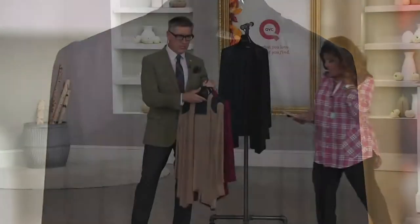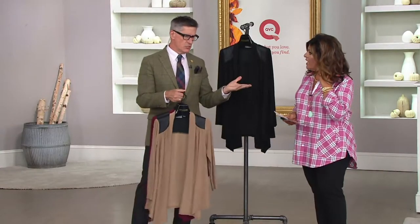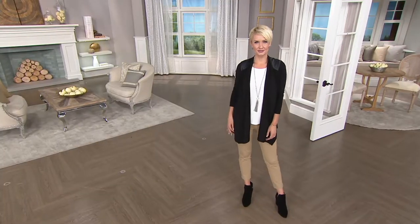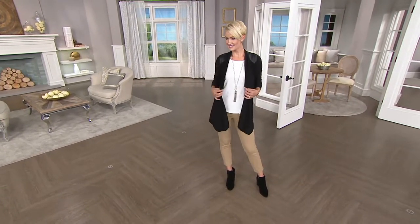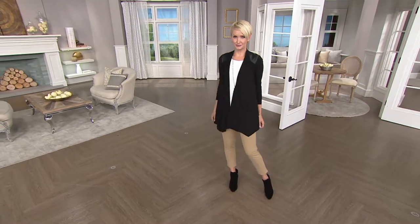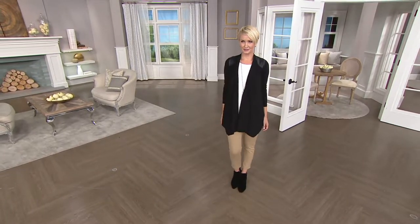I like clothes that you don't have to fuss with, and I think you do too. I want to put them on and know they're going to go where they're supposed to go — not have to worry about it. Am I tucked in right? Is a button popping? Is there a peekaboo? Is it draping right? Who needs that? Not me.